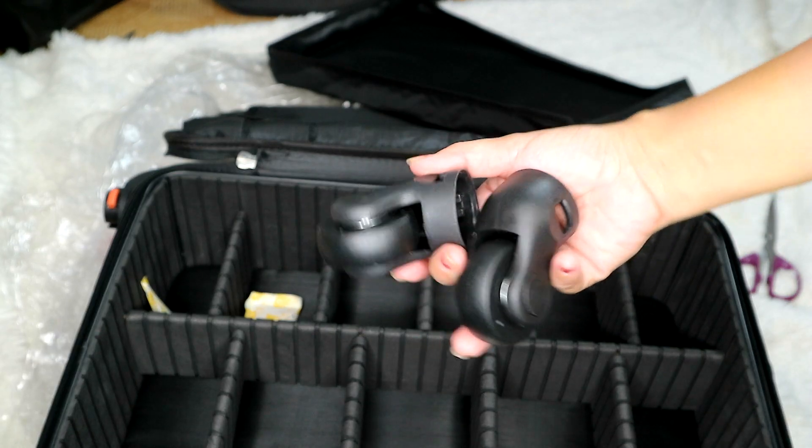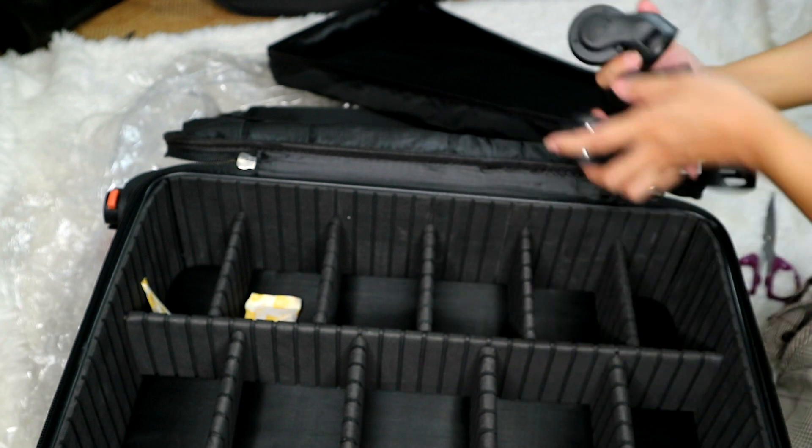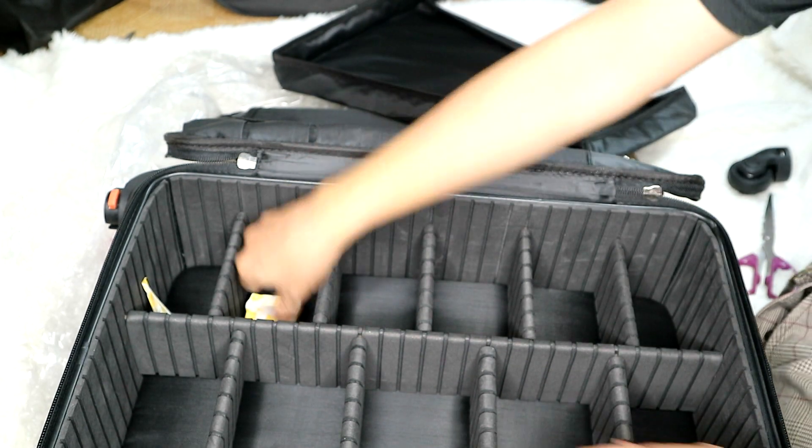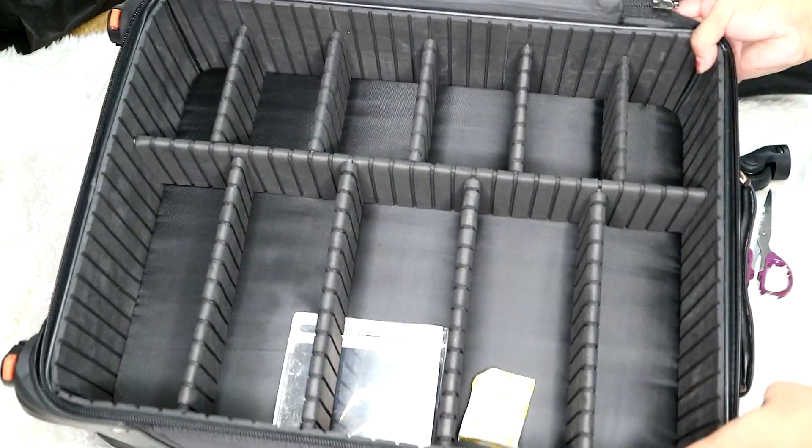What I really love about this product is it's super sturdy, and I especially love the wheel — because it's a trolley, right? So it's super sturdy and I super love it! I have a new companion for my makeup game.